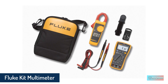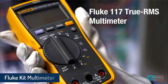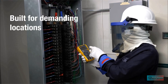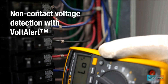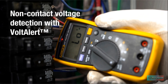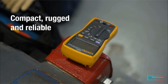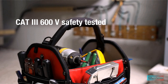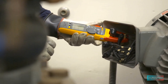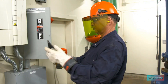Fluke Kit Multimeter and Clamp Meter Combo Kit. Can't decide between a multimeter and a clamp meter? This 117/323 kit from Fluke has both. The 117 multimeter features voltage, amperage, resistance, and continuity functions, as well as a totally automatic voltage test setting for AC or DC voltage. It also features a non-contact setting that alerts to the presence of voltage.